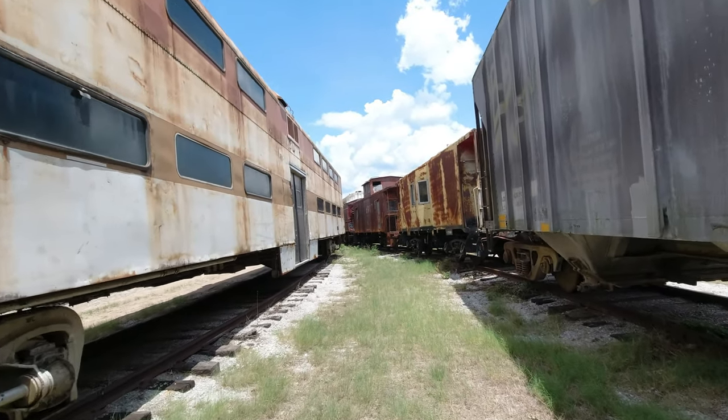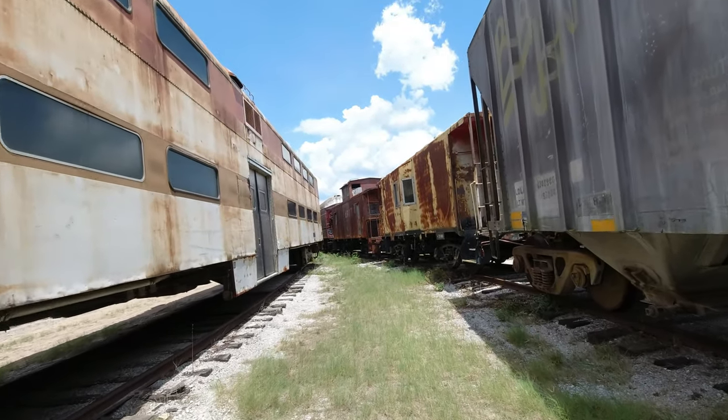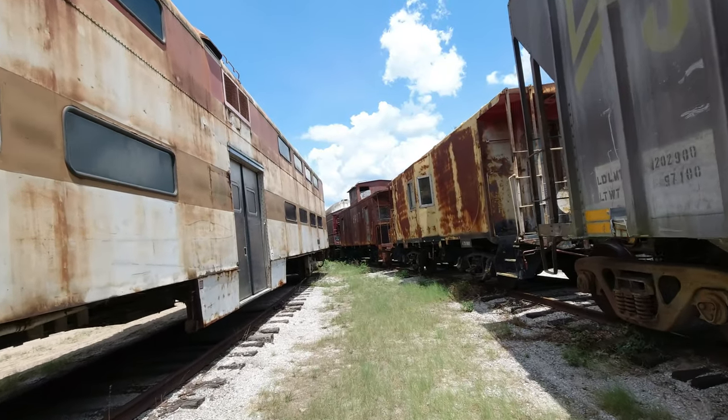Hey everybody, in this video we're going to be exploring a rail yard full of rusty abandoned old trains.